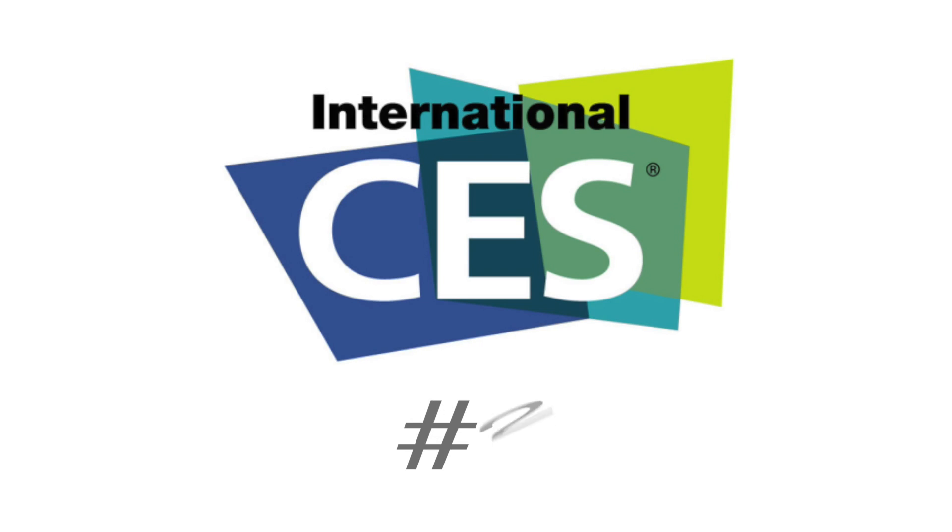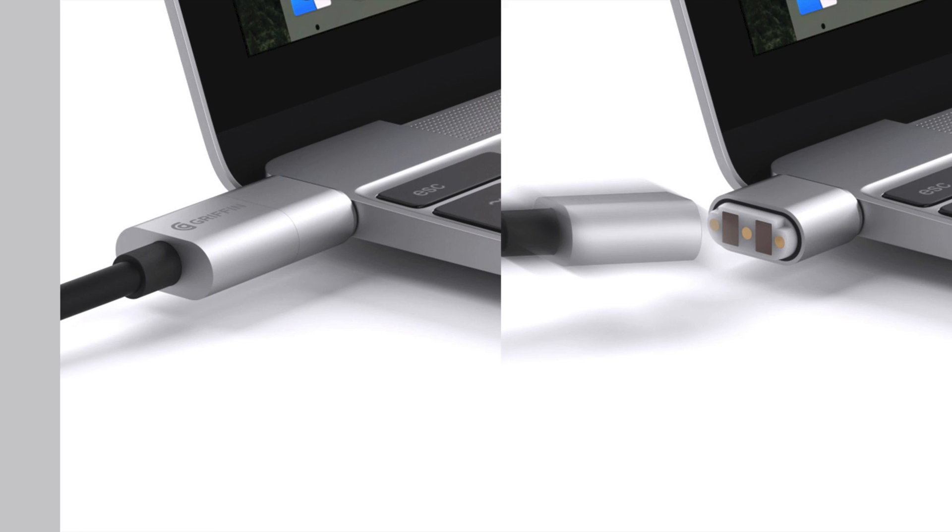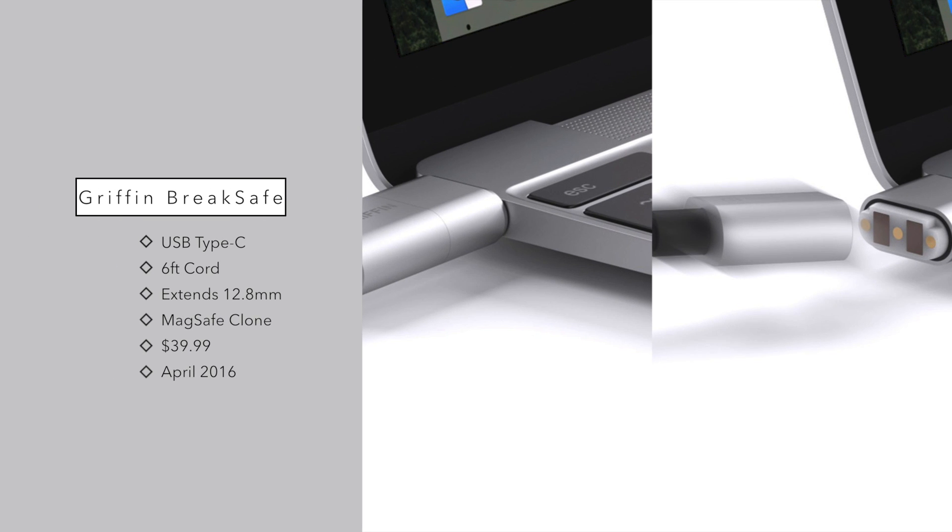Number two on our list from the first day of CES 2016 is the Griffin BrakeSafe cable. When the new MacBook came out, it did not have MagSafe — it had USB Type-C and unfortunately didn't have any MagSafe-type qualities. You literally had a cord plugged in just like most PCs. Well, now Griffin has mirrored that with the BrakeSafe cable, which is a USB Type-C cable.